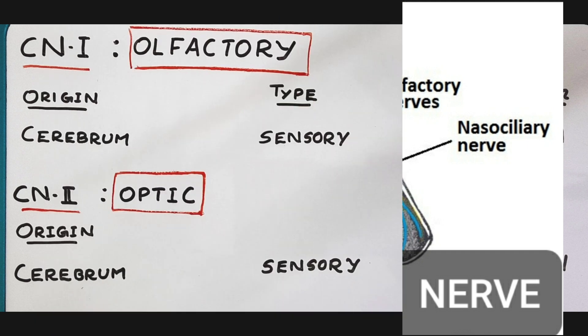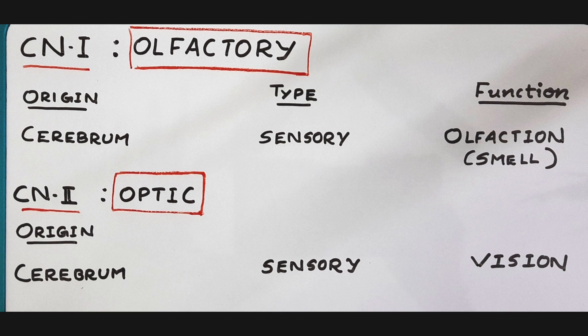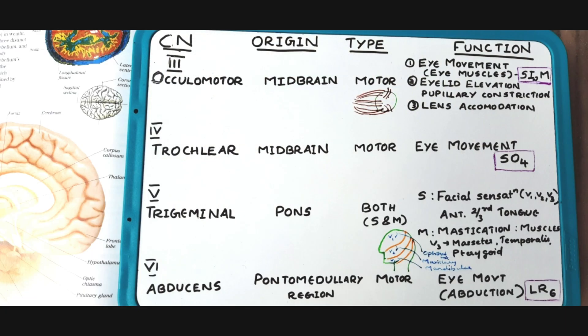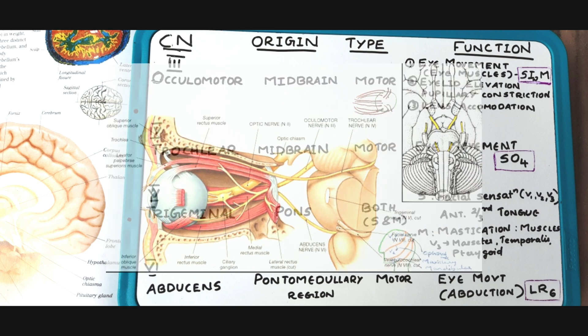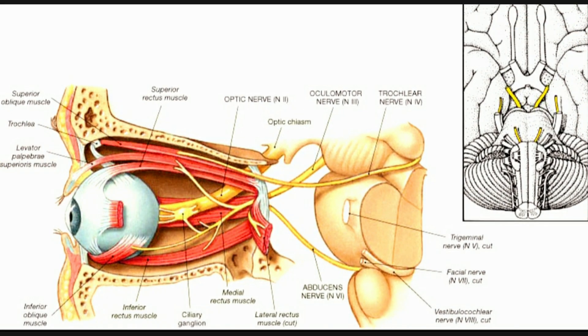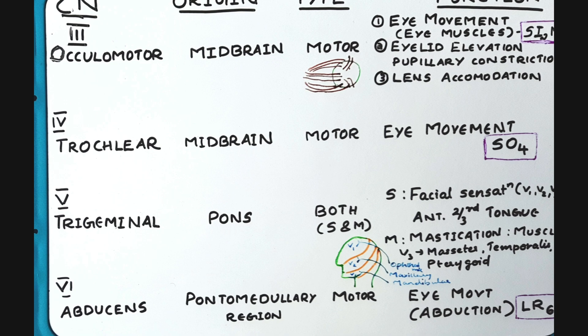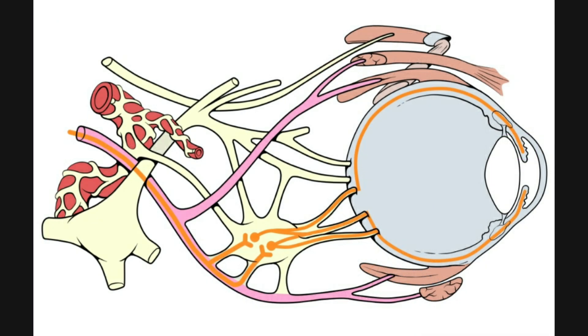The second cranial nerve is the optic nerve. It also originates from the cerebrum and its main function is vision. It is also a sensory nerve. The third cranial nerve is the oculomotor nerve, which originates from the midbrain. It is a motor nerve and its main function is eye movement. It stimulates the eye muscles — superior rectus, inferior oblique, inferior rectus, and medial rectus — and also controls eyelid elevation, pupillary constriction, and lens accommodation. The fourth cranial nerve is the trochlear nerve. It also originates from the midbrain, is also a motor nerve, and helps in eye movement by stimulating the superior oblique muscle.